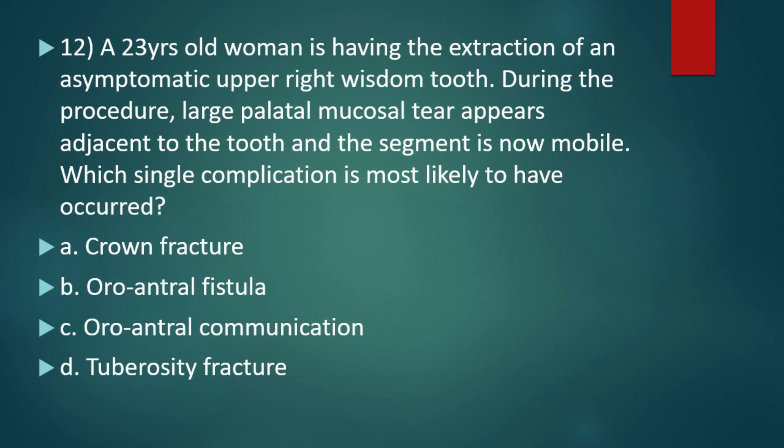Next question: a 23-year-old woman is having extraction of an asymptomatic upper right wisdom tooth. During the procedure, a large palatal mucosal tear appears adjacent to the tooth and the segment is now mobile. Which single complication is most likely to have occurred? Option A, crown fracture. Option B, oroantral fistula. Option C, oroantral communication. Option D, tuberosity fracture. The right answer is tuberosity fracture. The key feature is the large palatal mucosal tear — in such cases the most common feature is either an audible crack or maxillary tuberosity fracture.